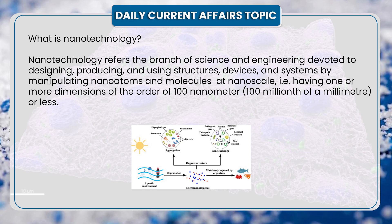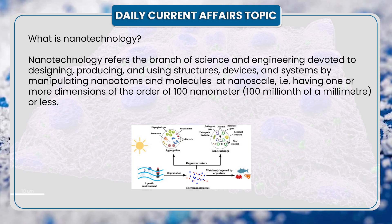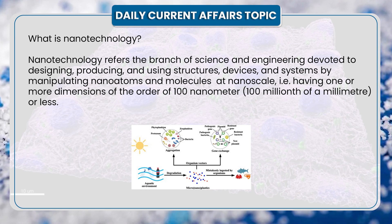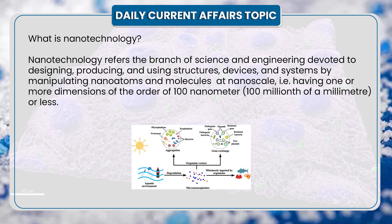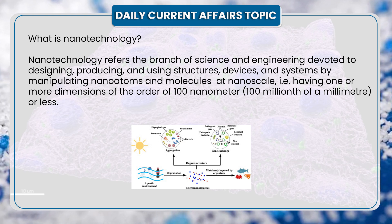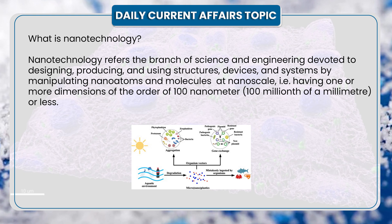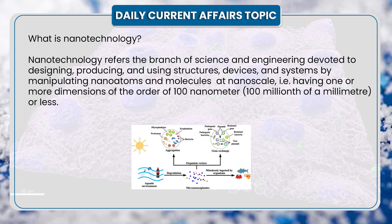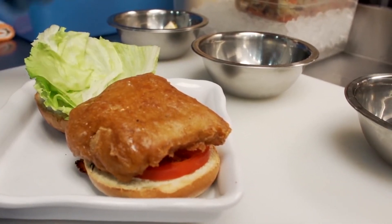Nanotechnology refers to the branch of science and engineering devoted to designing, producing, and using structures, devices, and systems by manipulating atoms and molecules at nanoscale — that is, having one or more dimensions of the order of 100 nanometers, which is 100 millionth of a millimeter or less. Now, let us see what are nanoplastics.